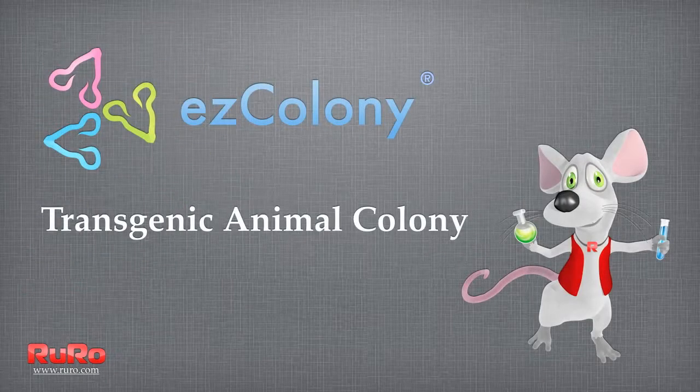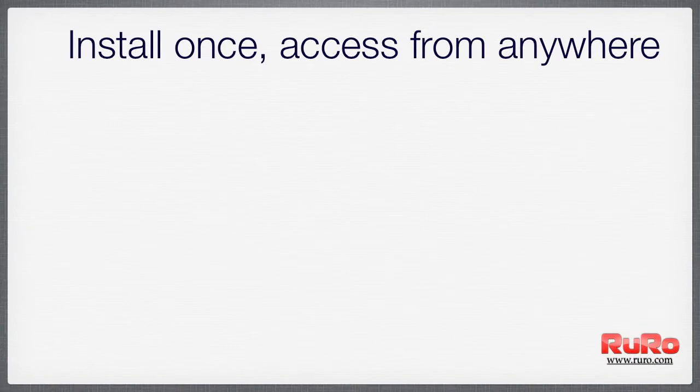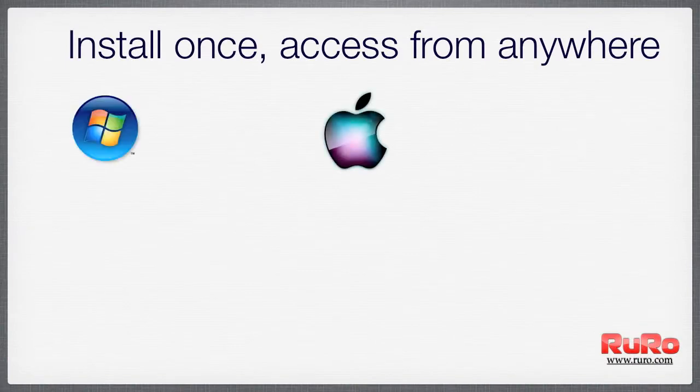In this video, we're going to talk about one of our products, Easy Colony 2011. Easy Colony is setting the standard for automating the management of transgenic animal colonies for scientific and medical research, as well as their facilities on nearly any scale.